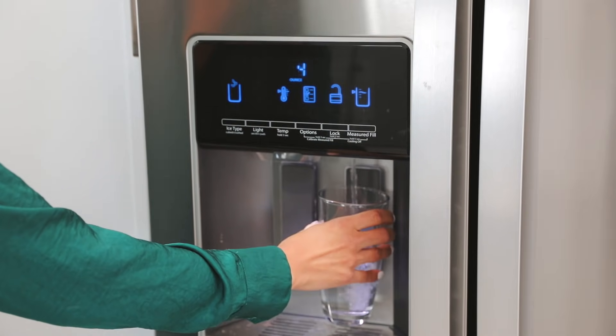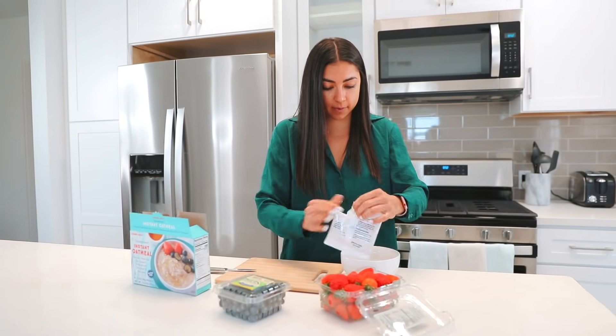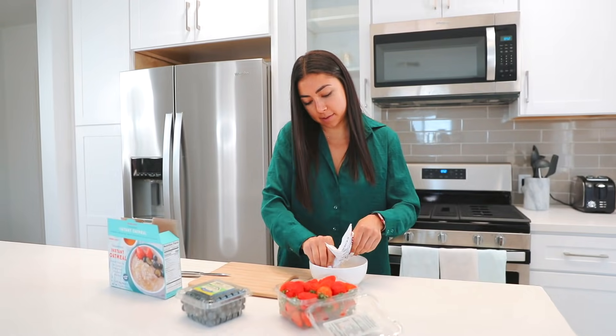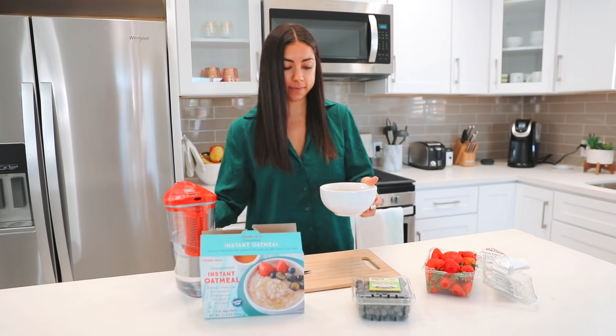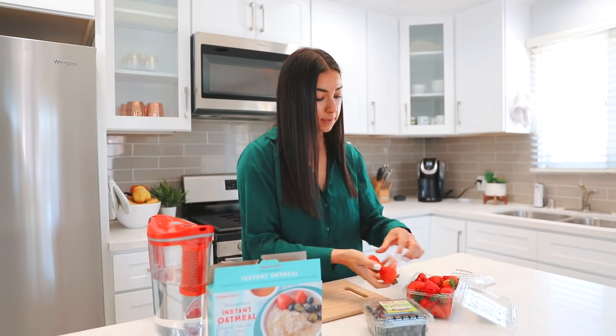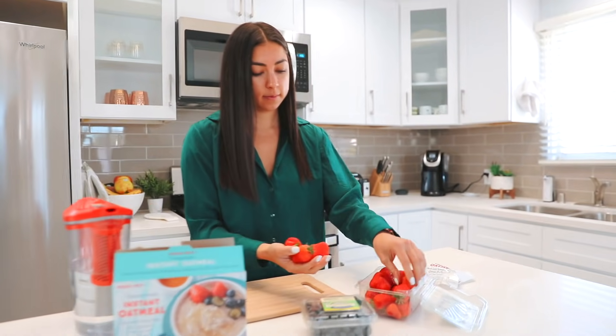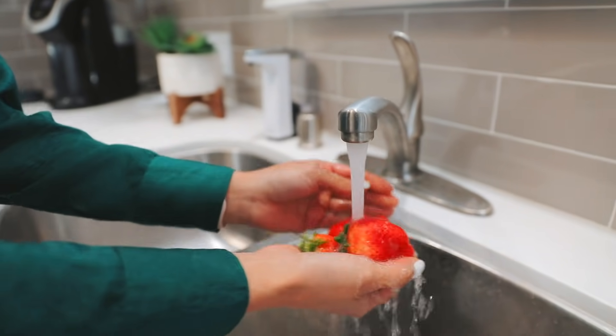I try to drink at least one to two cups of water in the morning too, because coffee does dehydrate you. For today's breakfast I'm doing oatmeal with strawberries and blueberries — this oatmeal is from Trader Joe's. It is seriously so delicious and there's like no sugar in it. I highly recommend you guys try this out. This is just a typical breakfast for me.